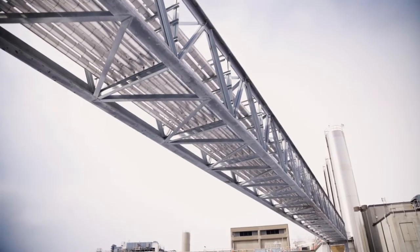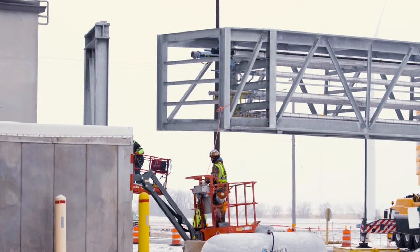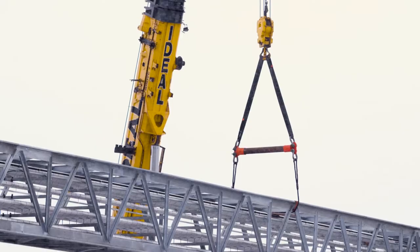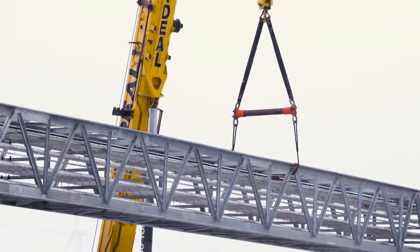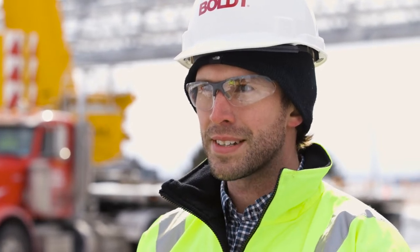The bridge itself shipped as six different pieces from the fabricator. We were able to take five of those pieces and get those to the prefabrication shop. We connected those five into two pieces and then attached the last one out here on site.